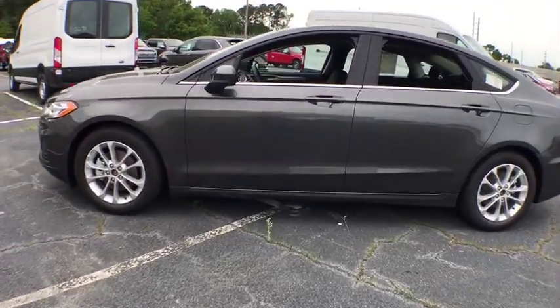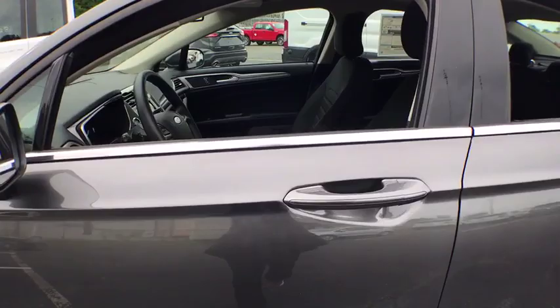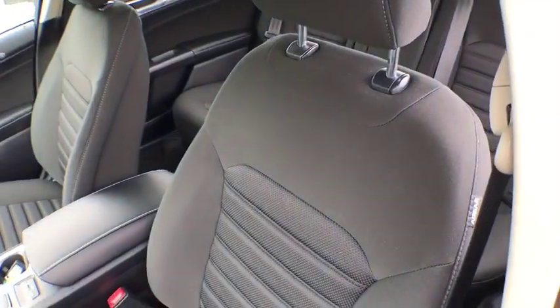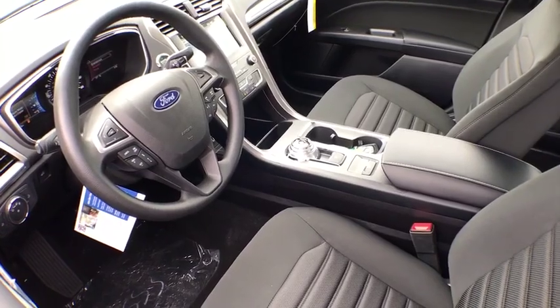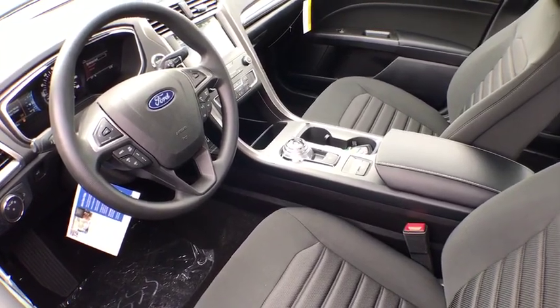Traction control, power passenger seat, dual airbags, power steering, four-wheel disc brakes, compass, trip computer, security system, rear window defroster, electronic stability control.